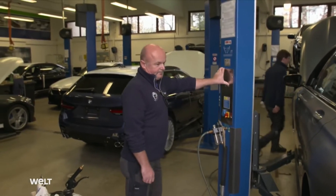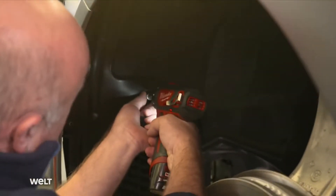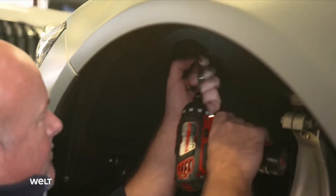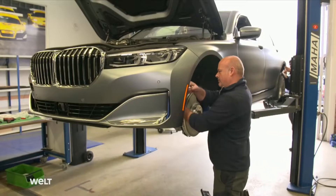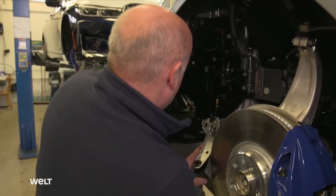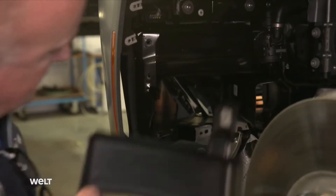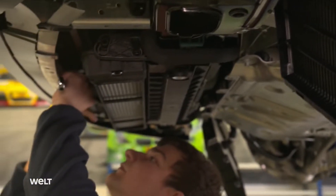Now the workshop crew starts the conversion to a B7 touring car. Most of the components developed by Alpina — such as the engine, the radiator, the suspension, the wheels, and the brake system — have already been installed in the car on the BMW assembly line. What remains are the front and rear spoilers, the air ducts, the lettering, and the customized interior.